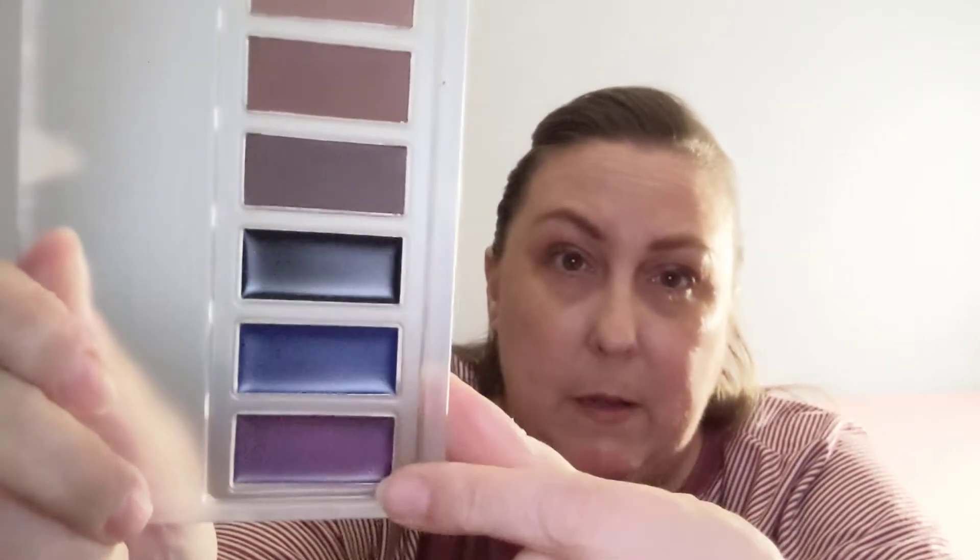That plum is gorgeous and the blue is really pretty too — I'd use both. I touched the black one; it reminds me of Halloween face paint. It comes off nice and easily. There's black on the blanket now — that's okay. I'm a little intrigued by these gel eyeliners. The three colors look really pretty.